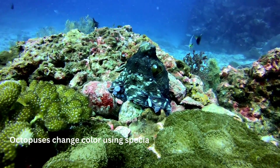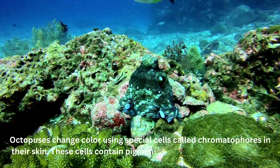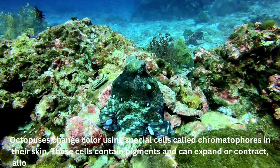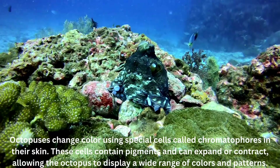Octopuses change color using special cells called chromatophores in their skin. These cells contain pigments and can expand or contract, allowing the octopus to display a wide range of colors and patterns.